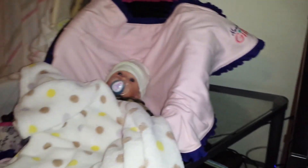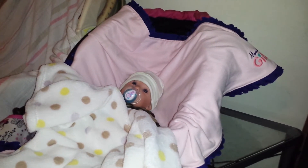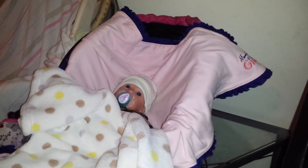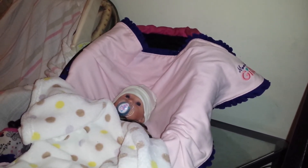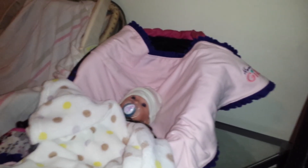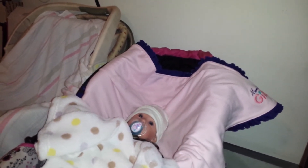I wanted to do a tag that Pam's Life had going on the other day. I don't know who started it — she did say, but I totally forgot who she said started it. But it is called the accent tag. The first question is: what is it called when you toilet paper a house? It's called TP'd. I remember when I was in school we used to TP someone's house.